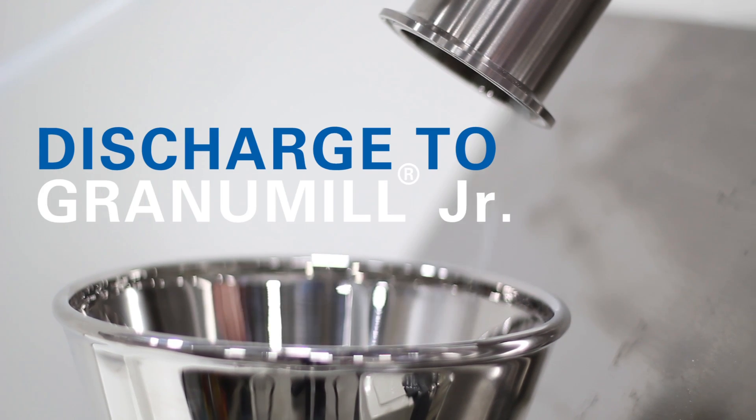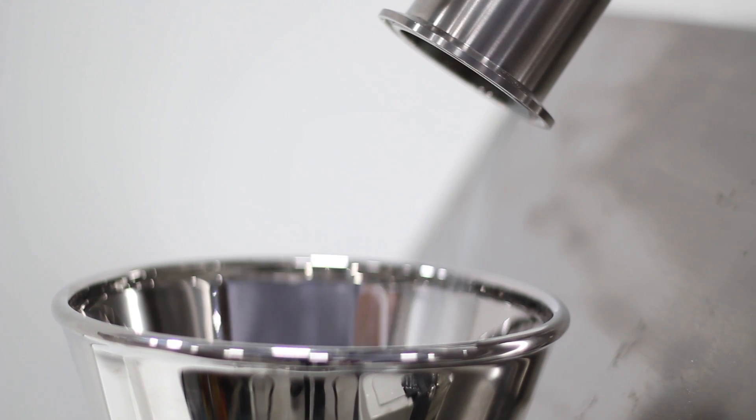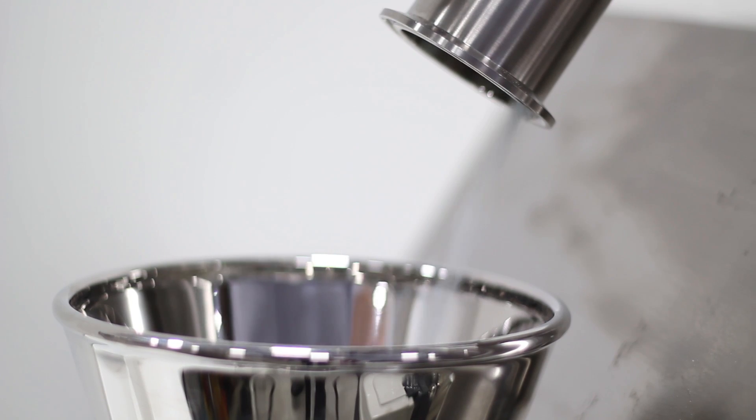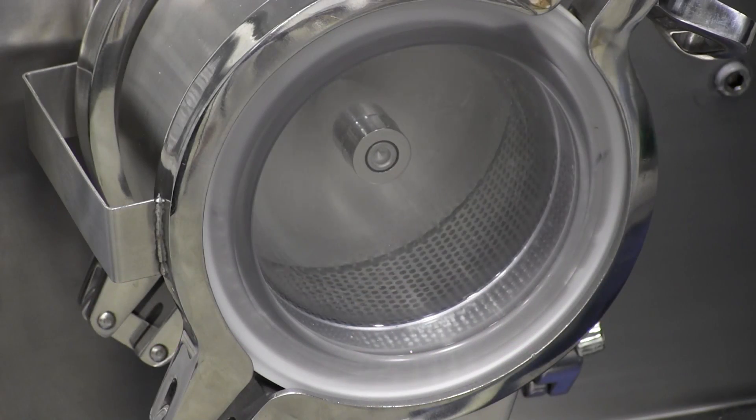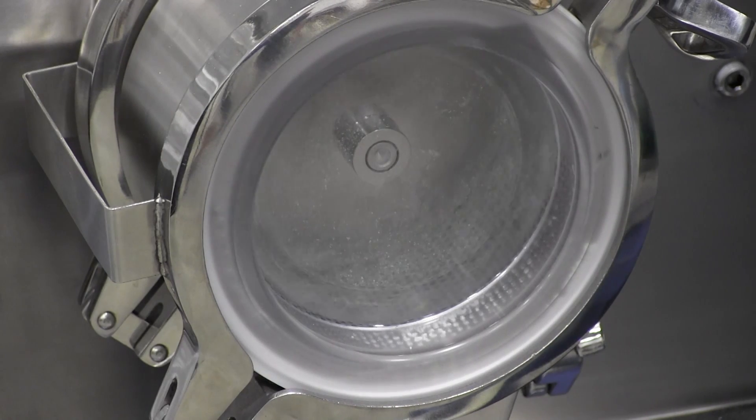The ingredients are then transferred into a GranulMill Size Reduction System, which SUPAC has classified as a Hammer Mill and Screening Mill in one, making it cost effective. Its variable speed allows for both high-speed fine grinding as well as low-speed de-agglomeration of wet or dry materials.